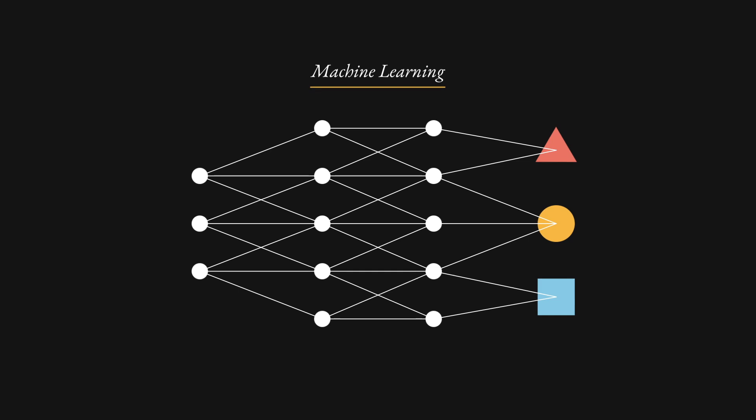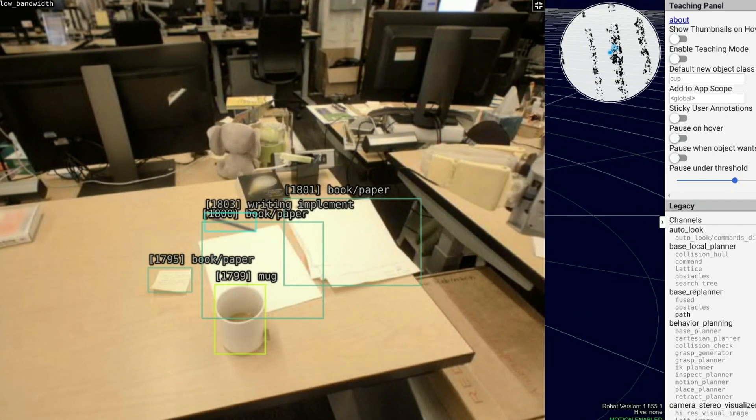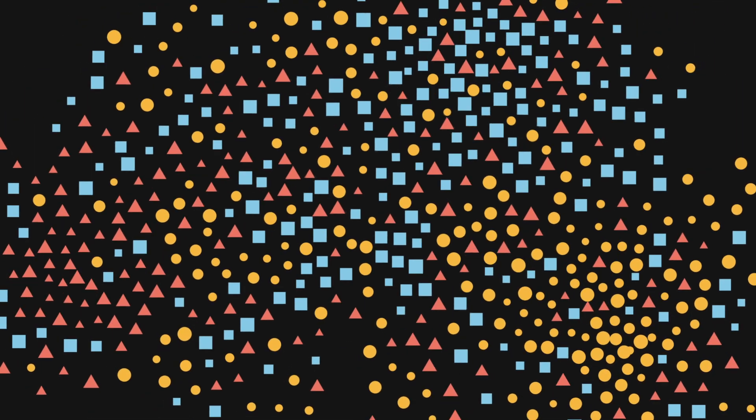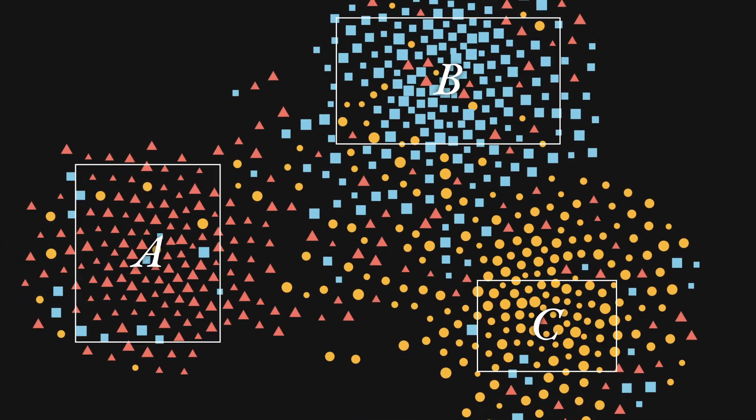Machine learning is one of the few things that we have that really makes it possible to get computers to behave intelligently in unstructured environments — by using experience, using data, using things that the computer has seen in the past to figure out patterns.